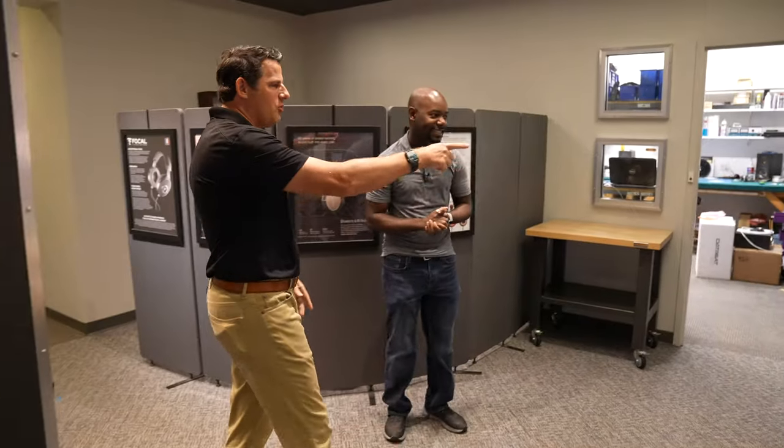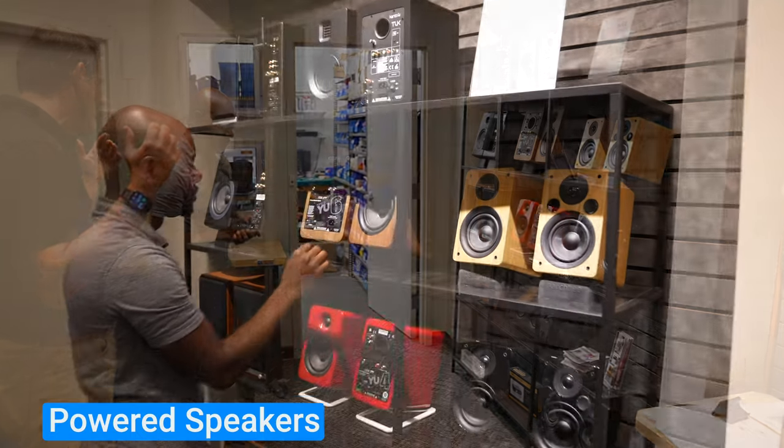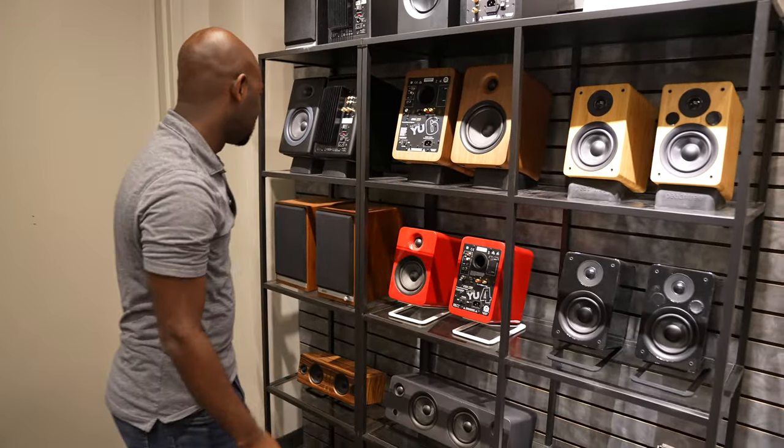They also have all the different types of powered speakers — a lot of people are looking for something for their desktop or a smaller room. Everything from AudioEngine to Peachtree to Kanto — all the major players are here.